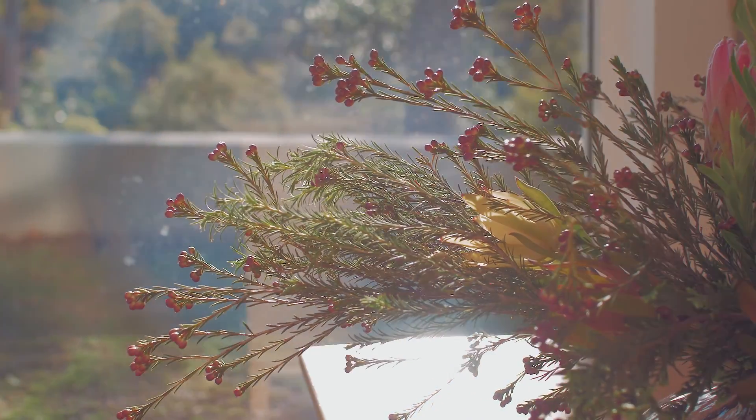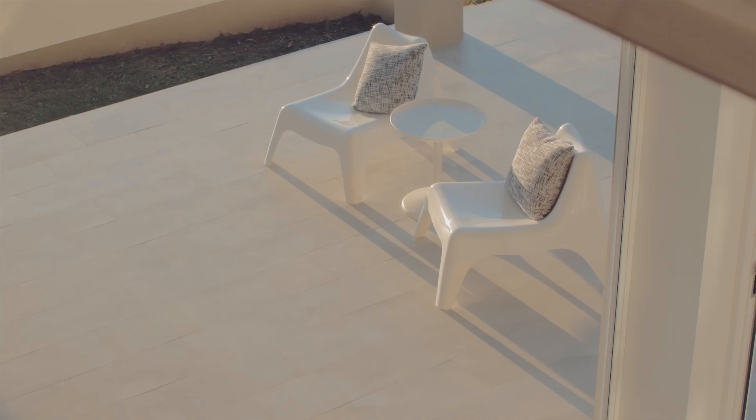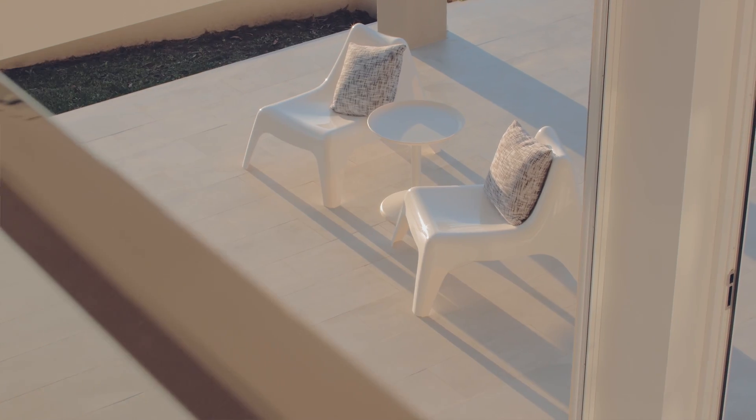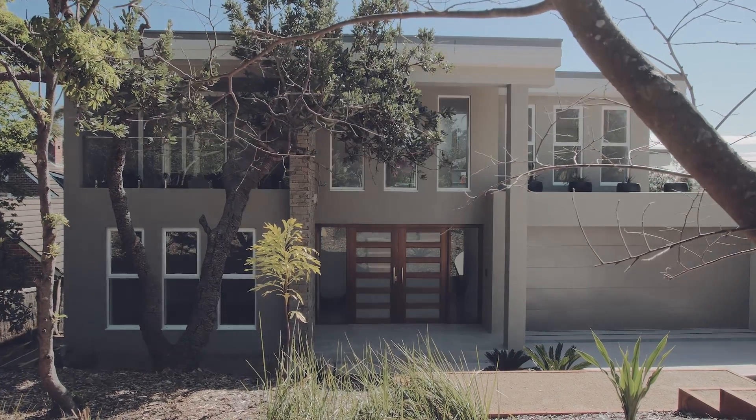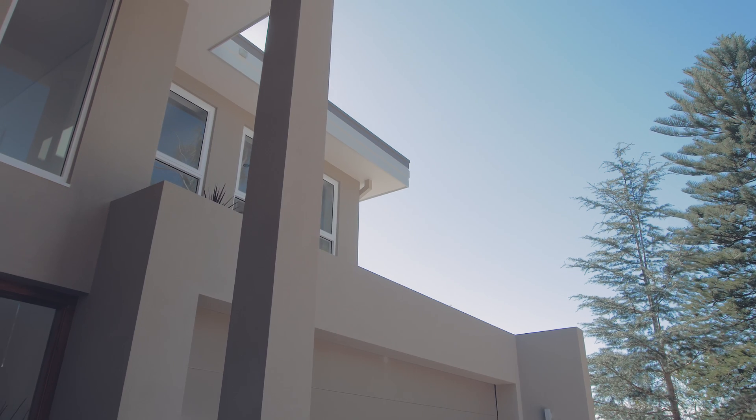I practiced architecture in Belgium for about four years before immigrating to Sydney about 20 years ago. Compared to Europe, I thought the architecture was quite traditional here. Since then a lot has changed and I think it's become more modern now.